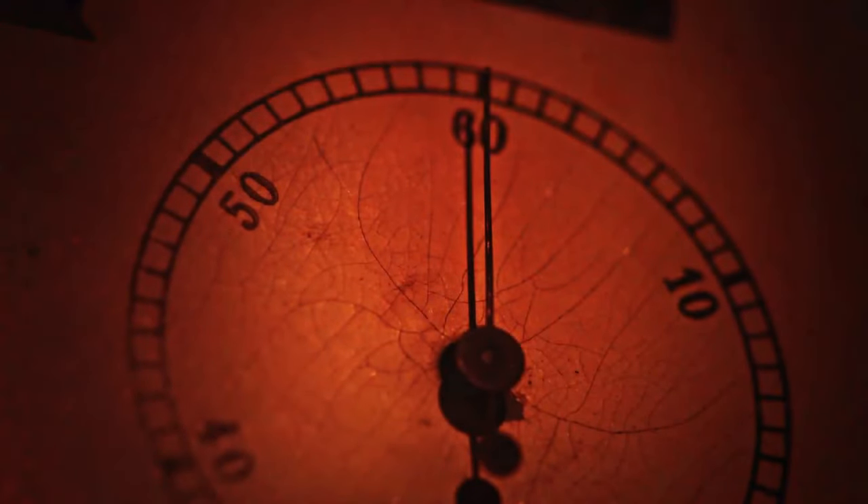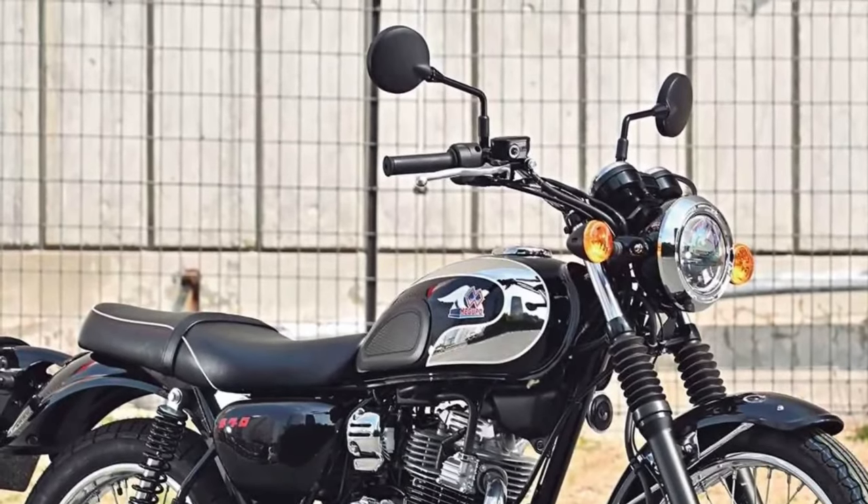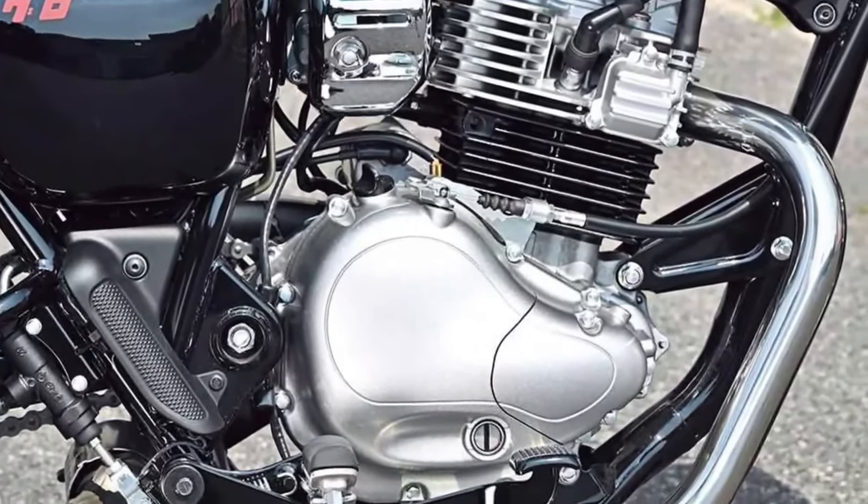Comfort: Designed with ergonomics in mind, the Maguro S1 offers a comfortable riding position and plush seating, ideal for extended journeys or daily commuting.